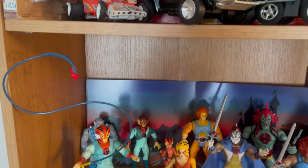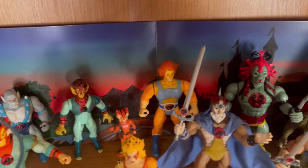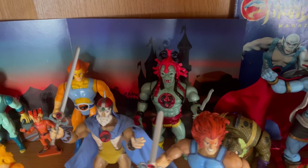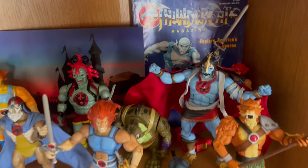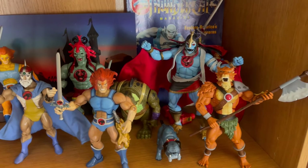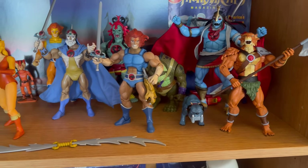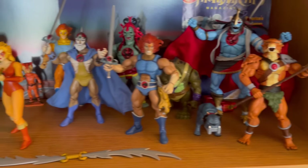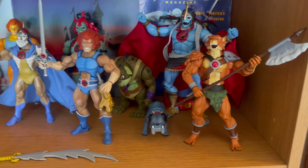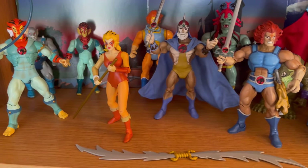And then we've got Thundercats — the originals back there, and then the beautiful Super 7 Thundercats line. I have a bunch I still need to get. I've got to get Panthro — I want to get Ultraman and Slythe in this line. But they are awesome, really awesome.